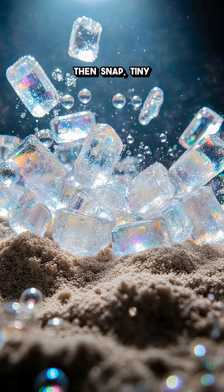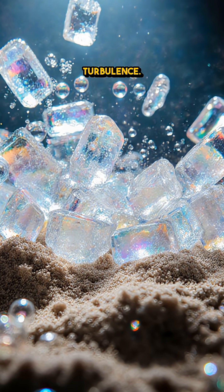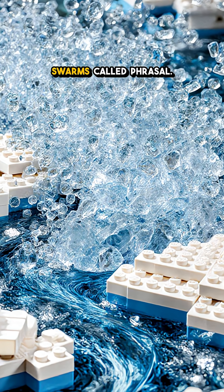Then snap. Tiny ice crystals spark into existence on dust, bubbles, and turbulence. They collide, stick, and multiply into swarms called frazil.